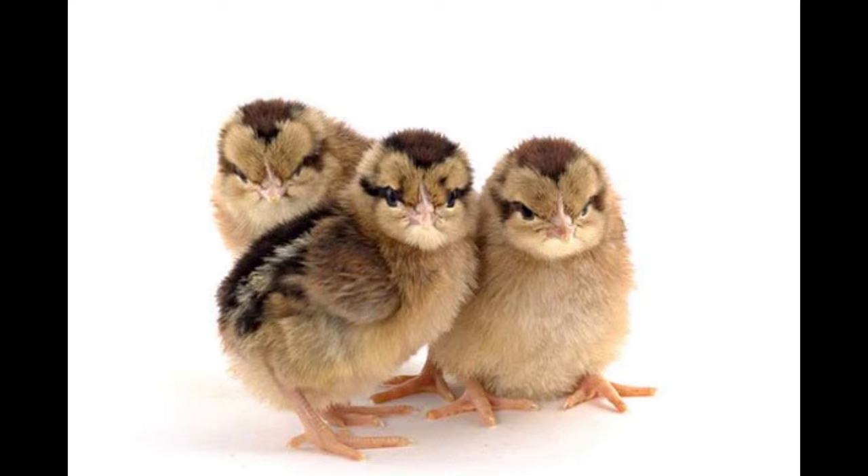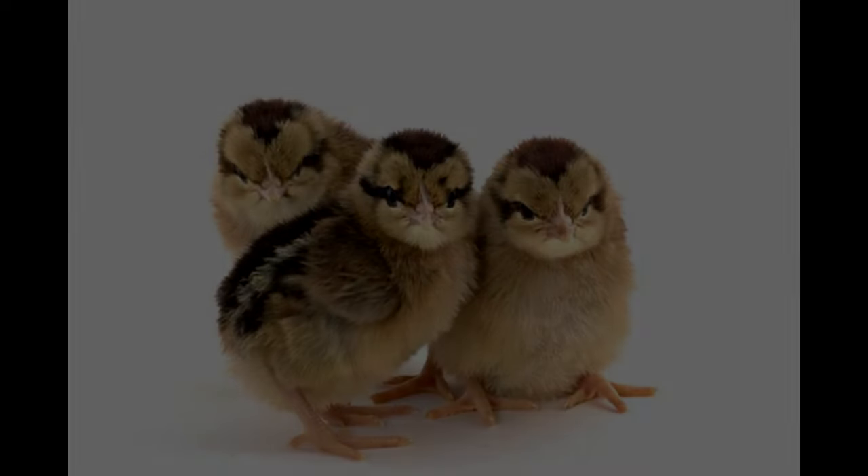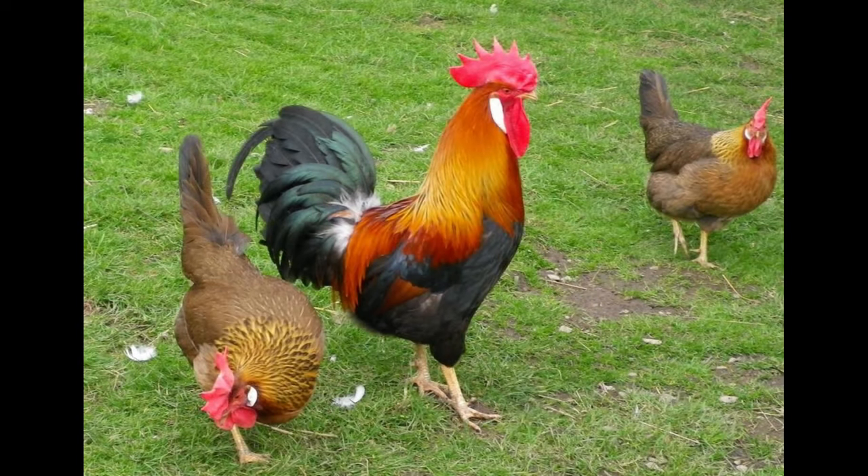Brown leghorns have a surprisingly fast growth rate. Adult hens may start laying eggs at five to six months of age, which is much earlier than other breeds. It is a smart breed, so they can be easily trained to follow commands.